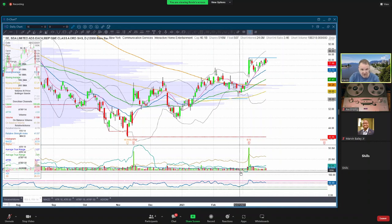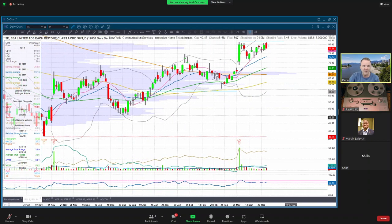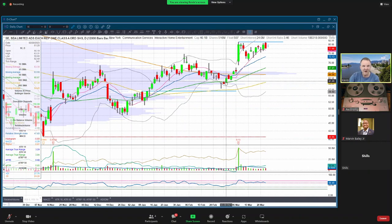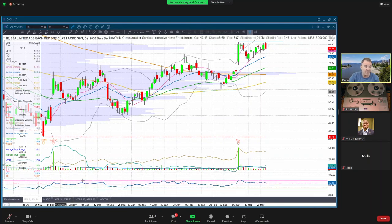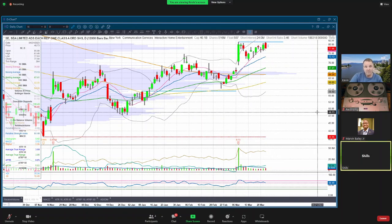If you enter above the high of that candle, where are you going to put your stop? I would say at worst you're proven wrong if you get below the low of that candle. So your risk on this - 61.28 is around your entry, and your stop would be 59.71. So about a buck and a half risk in a stock that has an ATR of $4. That's a really good risk reward. As far as trim targets, do you look at Fibonacci retracement levels? No. I watch price action. I watch for slowing momentum.